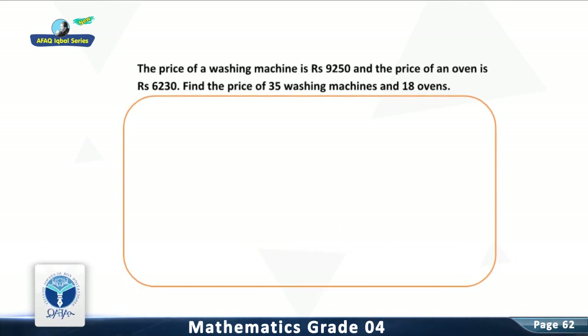Question 2: The price of a washing machine is 9,250 and the price of an oven is 6,230. Find the price of 35 washing machines and 18 ovens. For solution, add the products of the prices and quantities of the washing machine and ovens.